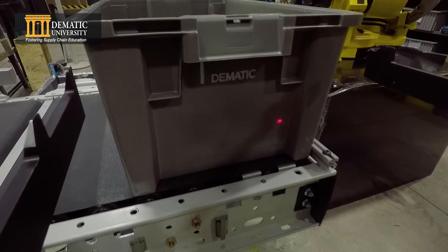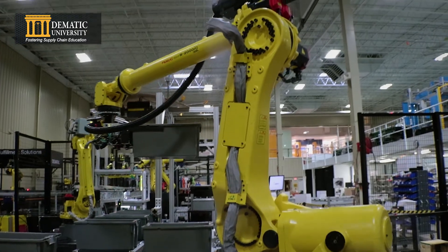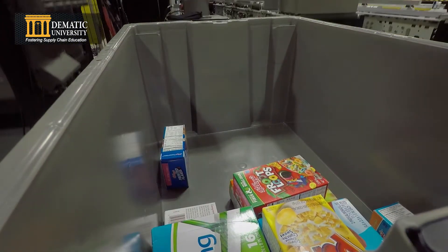The palletizing and depalletizing robot completes the process, building a full pallet that is 6 layers tall, with each layer consisting of 5 totes.